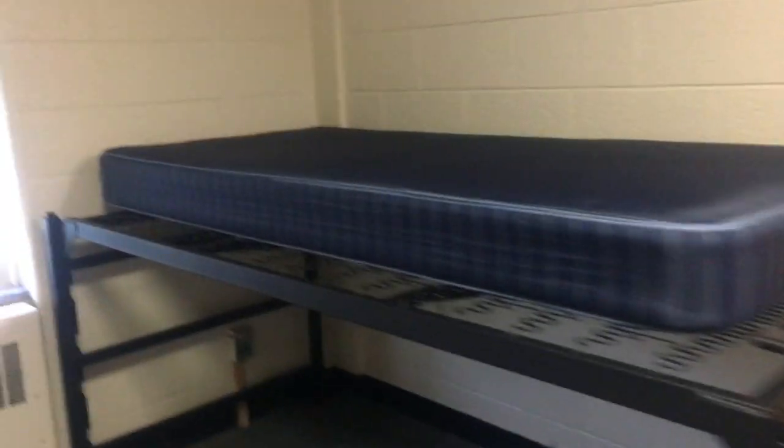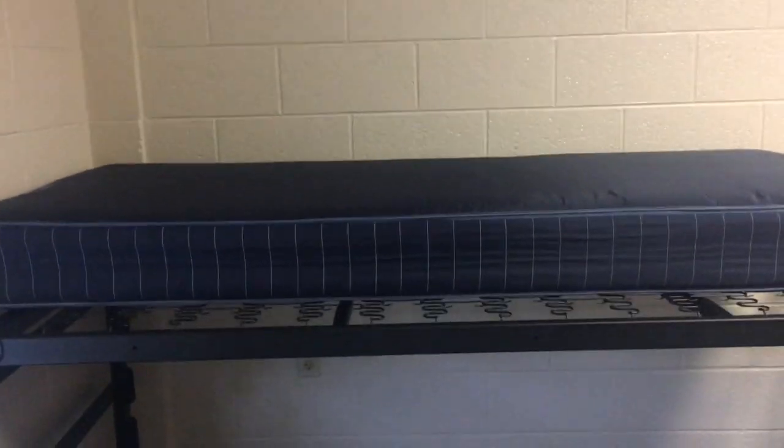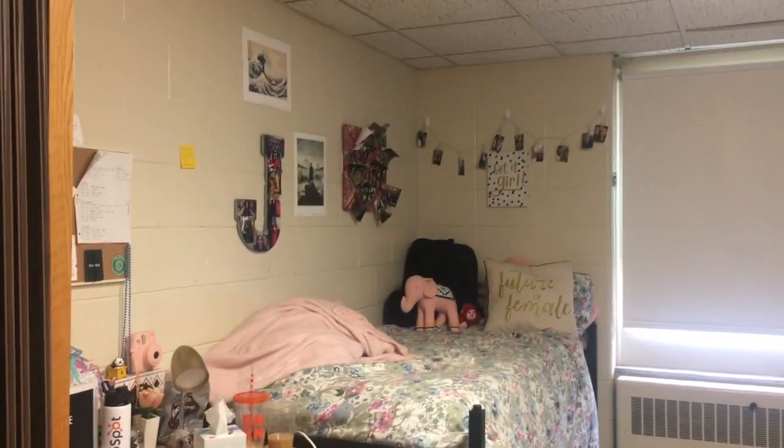My roommate moved out, so if you want to see what it looks like on the other end, this is what it looks like. Not all dorm rooms are the same, but they kind of are. It's like a twin extra-long bed, space below, a desk and a chair, a closet, and dressers. So yeah, that's basically my room — you can kind of see the difference between what you move into and what happens when you actually move in.